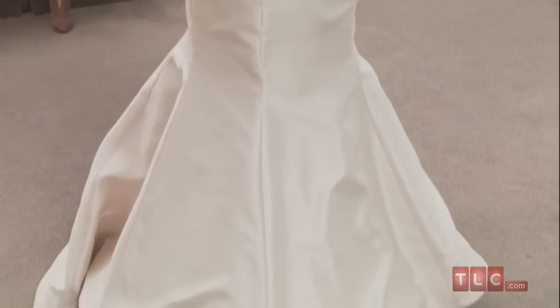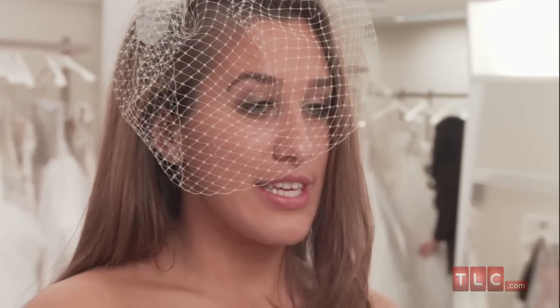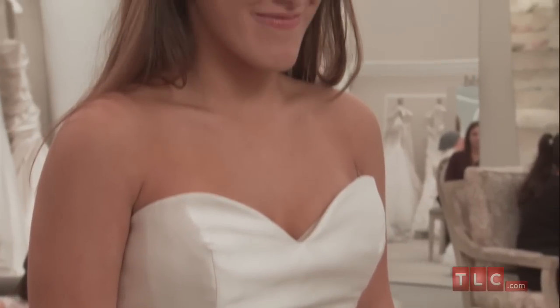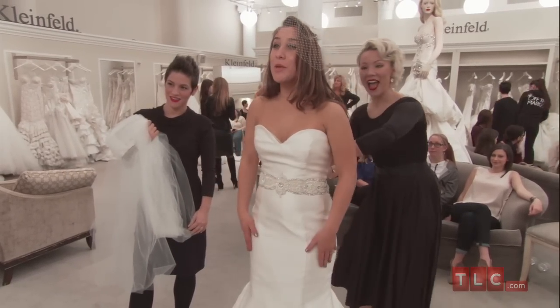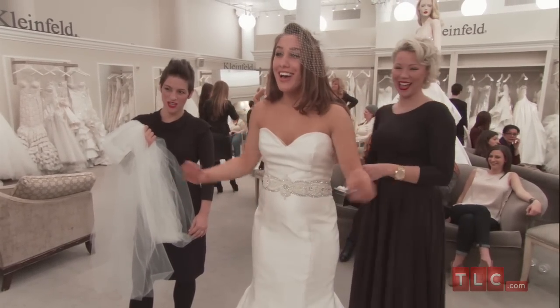Add a long veil for a traditional look, or wear a birdcage veil for vintage glamour. Keep the throat bare and wear dramatic chandelier earrings, or pair a glittering necklace with simple studs at the ears. This dress will flatter your body and allow you to build your perfect look for any venue or season.